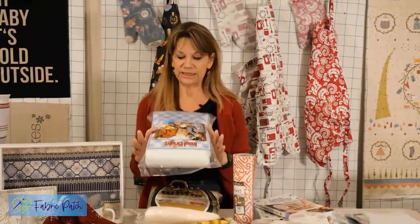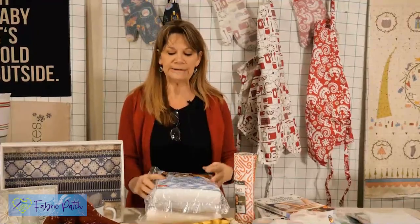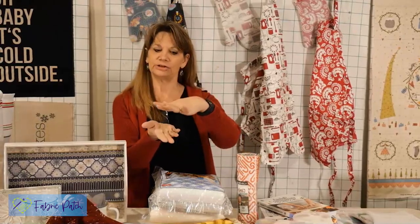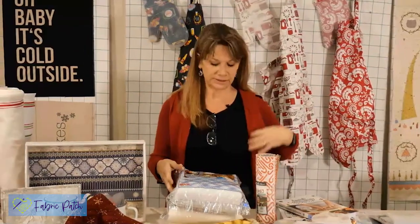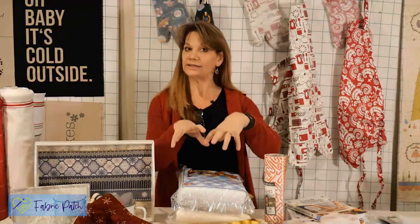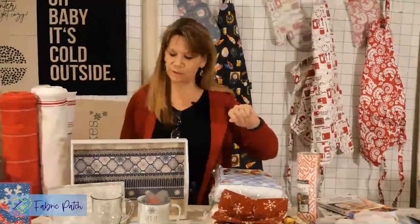The other batting you need to have on hand this time of year is Insulbrite. You can hear it crinkling because Insulbrite has that little insulation barrier - it feels almost like tin foil but that's not what it is. It makes sure the surface beneath isn't burnt and doesn't melt. People ask if they can use polyester instead - no. Polyester will melt and flatten, and cotton will conduct. So you do need to use Insulbrite to make sure your pot holders and oven mitts work properly.